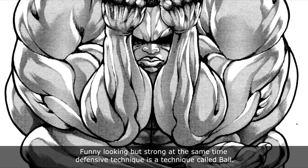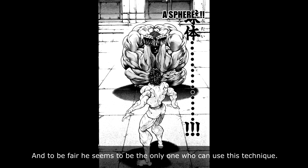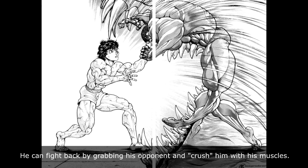A funny-looking but strong defensive technique is called Ball. Oliwa is the only user, and to use it he controls his muscles making them round as a ball. He seems to be the only one who can use this technique. In this form it's hard to hit him because he can properly control his muscles to repel attacks. He can also fight back by grabbing his opponent and crushing him with his muscles.